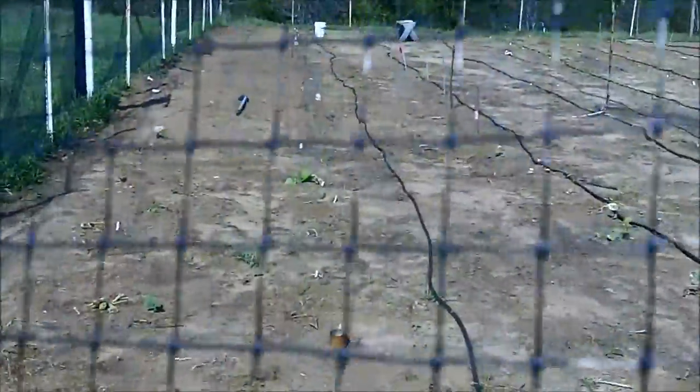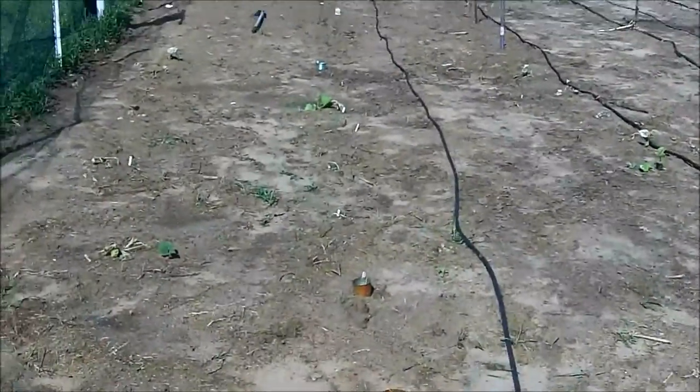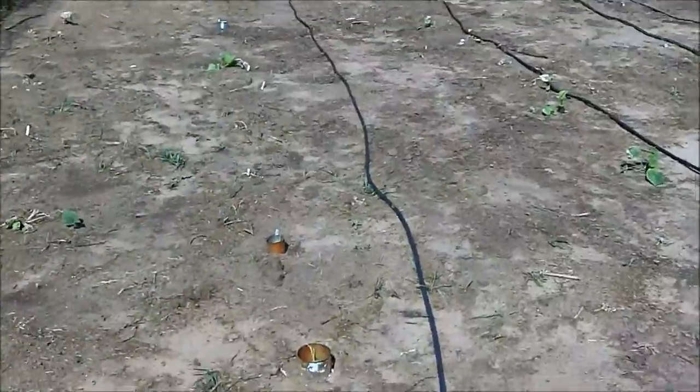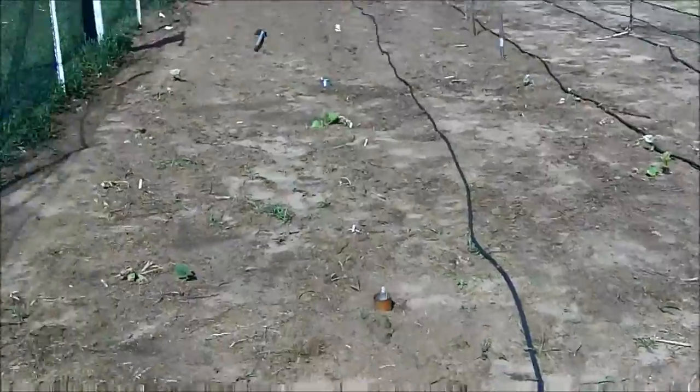See that little green stuff? Weeds. I've got to hoe all of that. If I do it tomorrow or in the next couple of days, I can do it in just a couple of hours. Gotta do it.